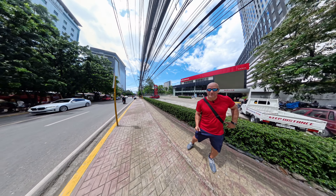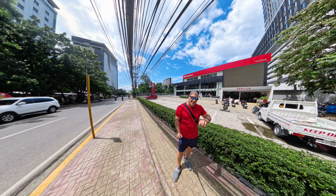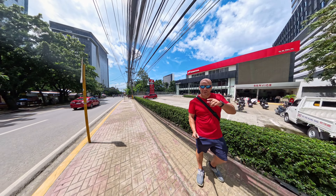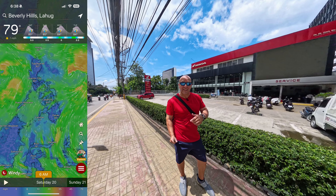Hey guys, what's up everybody? How y'all doing? It is Saturday. It's like 10 in the morning and it is 86 degrees. Finally the sun's come out. We had a little bit of a low pressure, a couple of them actually in the area, but I'm out here. I'm out in front of Honda Big Bike here in IT Park.